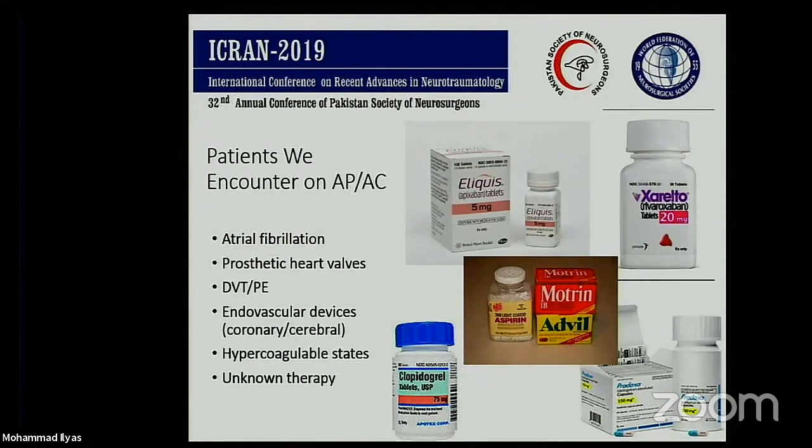We encounter patients in our practice every day who are on antiplatelets and anticoagulants. Almost all our patients are taking some form of aspirin or Motrin, and then for various reasons — for atrial fibrillation, prosthetic heart disease, DVTs, as well as for endovascular devices that are being placed on a daily basis. We need to understand the patients that have hypercoagulable states as well as unknown therapy.